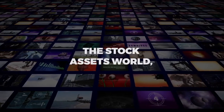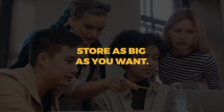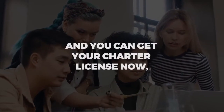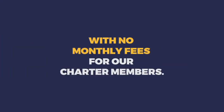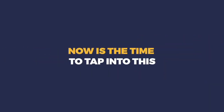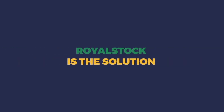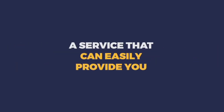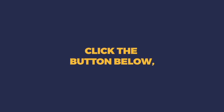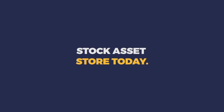We are about to revolutionize the stock assets world — why don't you join us and grow your niche stock asset store as big as you want? You can get your charter license now during this launch at a one-time price with no monthly fees for all of our charter members. Now is the time to tap into this worldwide need for quality, targeted stock assets. Royal Stock is the solution — click the button below, grab your Royal Stock account, and start your profitable stock asset store today.